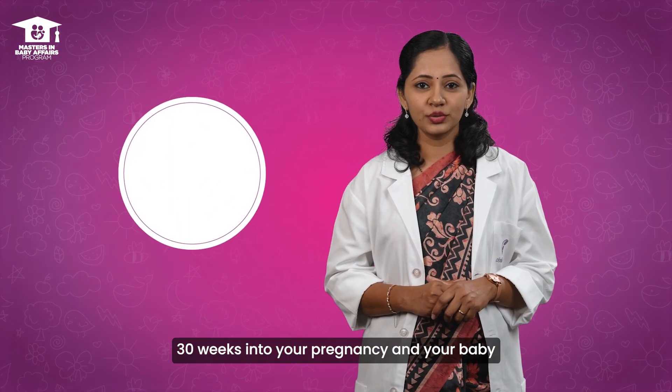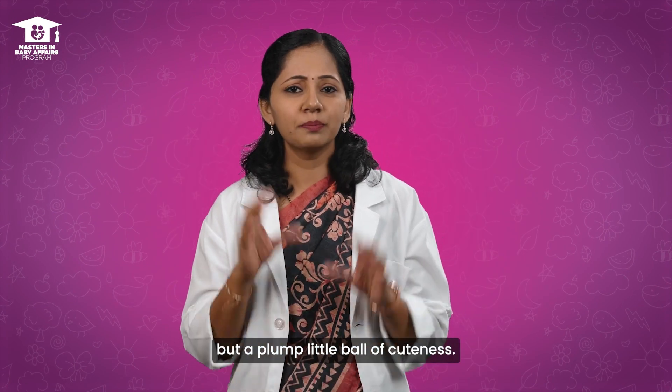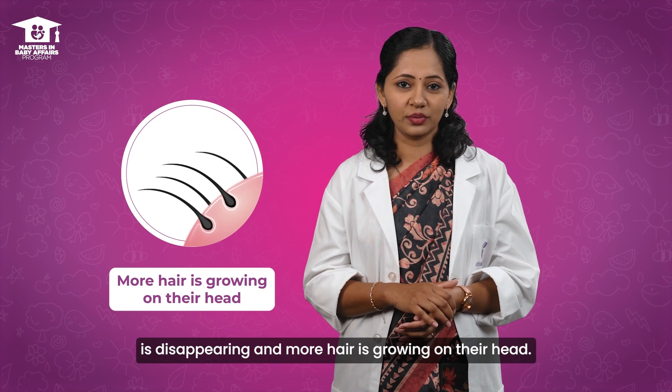Week 30. 30 weeks into your pregnancy and your baby looks like a cabbage now — definitely not leafy and green, but a plump little ball of cuteness. Their fine hair that was covering their body is disappearing and more hair is growing on their head.